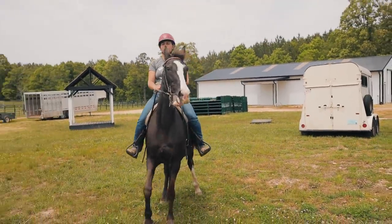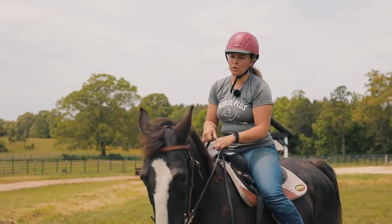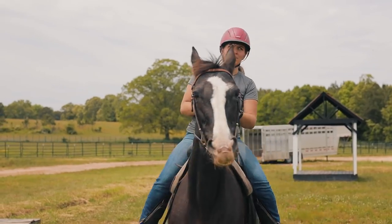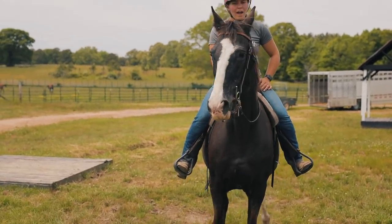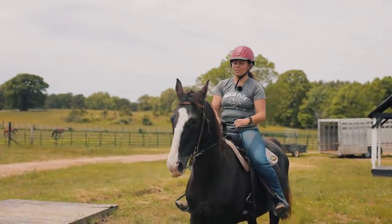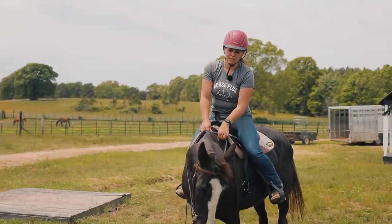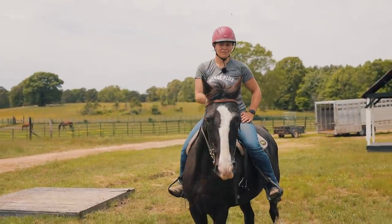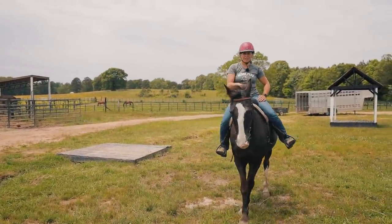I think Moonshine would be best suited for someone that wants to trail ride but has a little bit more knowledge to work through some of her issues. She's really quiet on the ground and pretty quiet under saddle. She just needs someone that can work her through her issues like the mounting and the little bit of nervous energy she gives at some points, but other than that I think Moonshine would be really good.